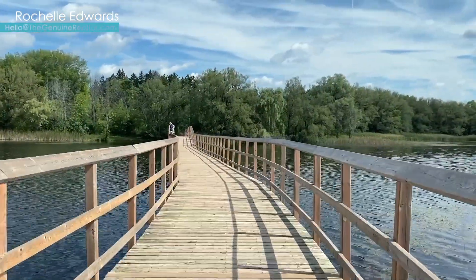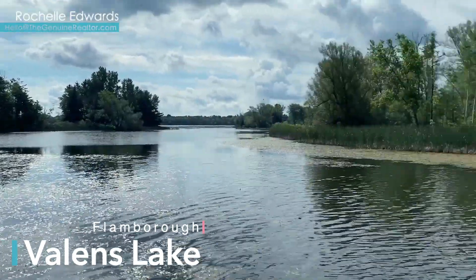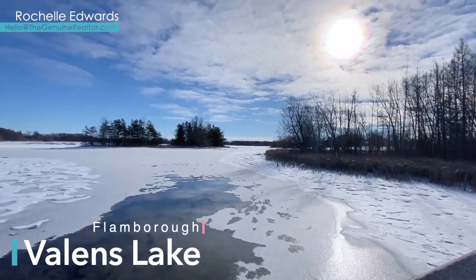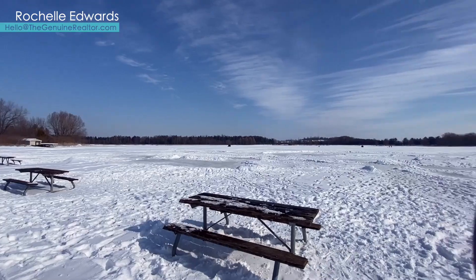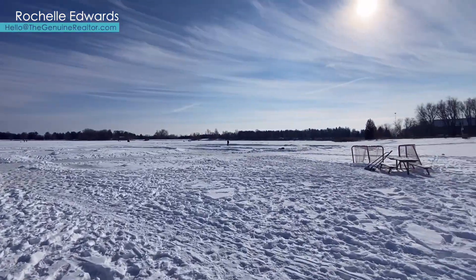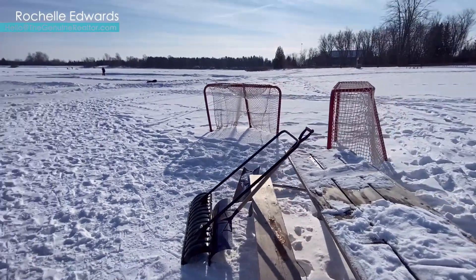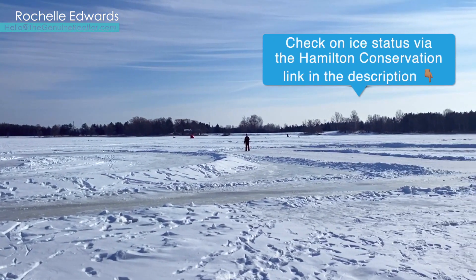The lake at Valens is around 140 acres and was created in 1968 to help prevent flooding in the surrounding watershed, and has become a local favorite for camping, fishing, swimming, and more. Today we're talking about skating on the beautiful frozen lake. To find out if it's safe to skate, check out the Hamilton Conservation Authority website, which I will link below.